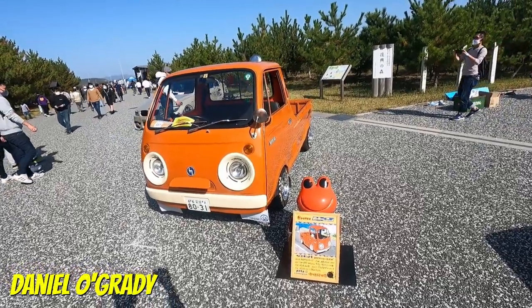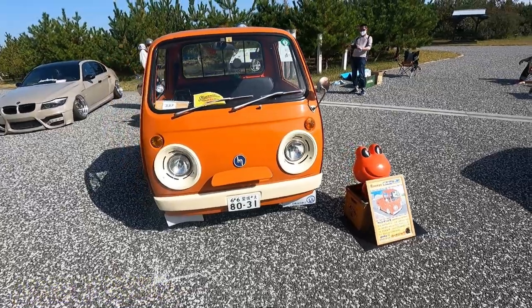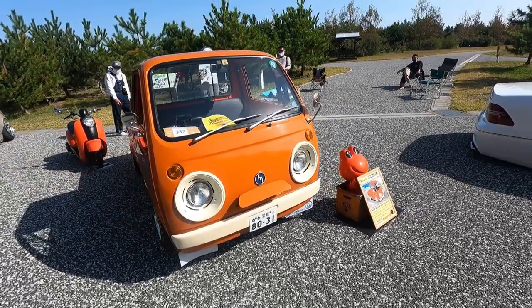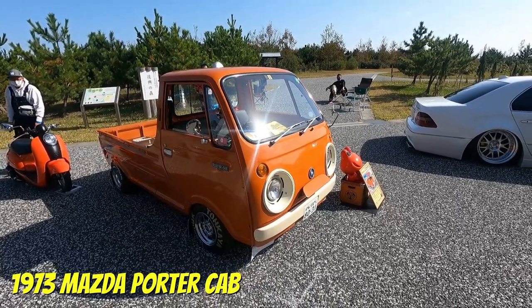G'day everyone, my name is Daniel O'Grady and albeit a minute in, welcome to another Wasabi Cars video. I do hope you're doing well. And in today's video, this tropical orange 1973 Mazda Portacab.